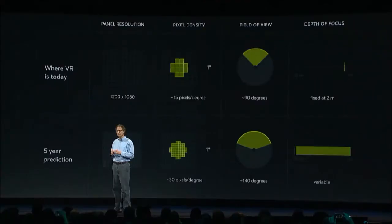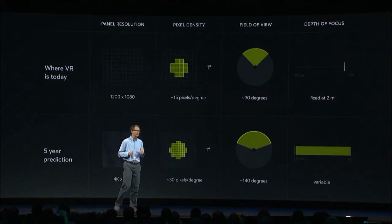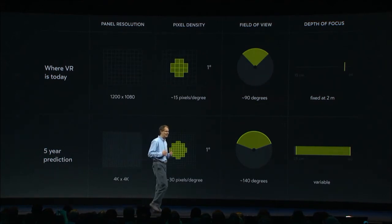It's my guess that a wider field of view will be very compelling, greatly increasing presence, and that VR will head toward the widest possible virtual image. Given that, I am predicting a 140 degree field of view, resulting in approximately 30 pixels per degree. Not as sharp as 20-20 vision, but good enough to pass a driver's license test.